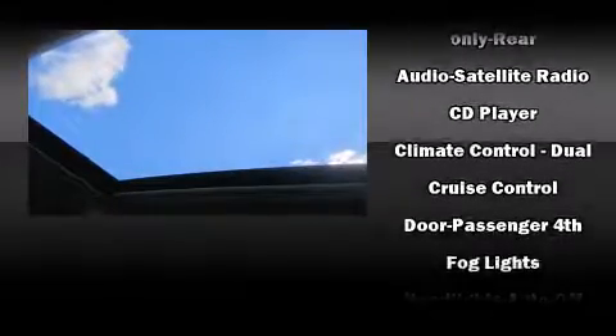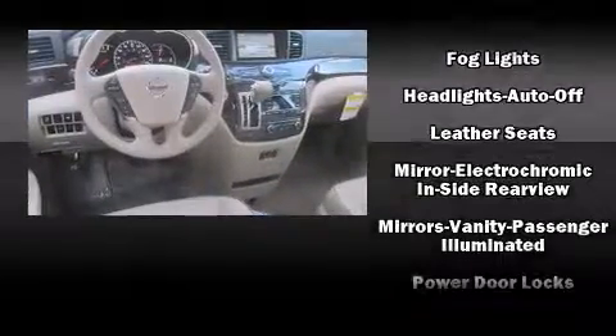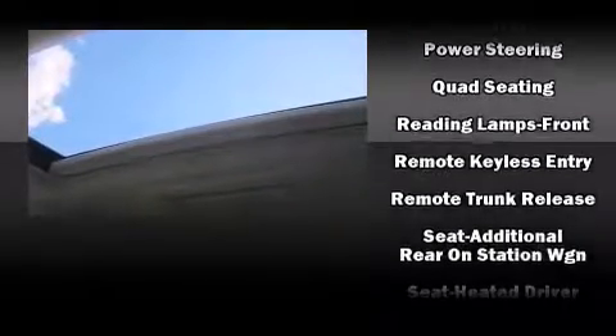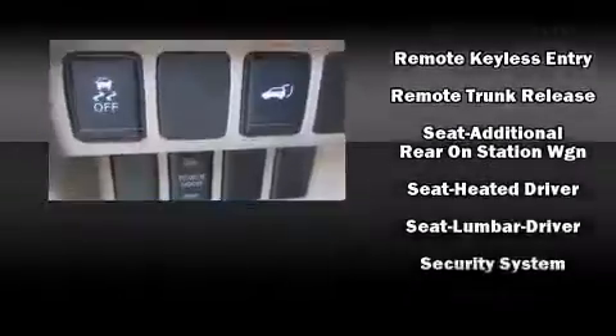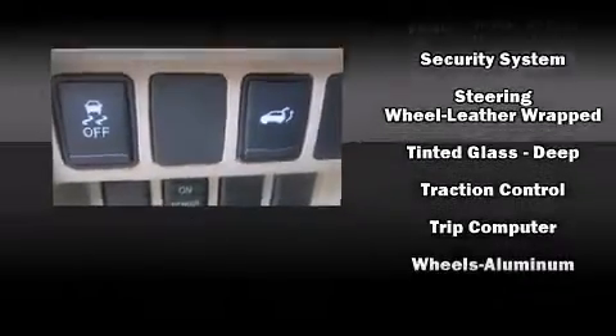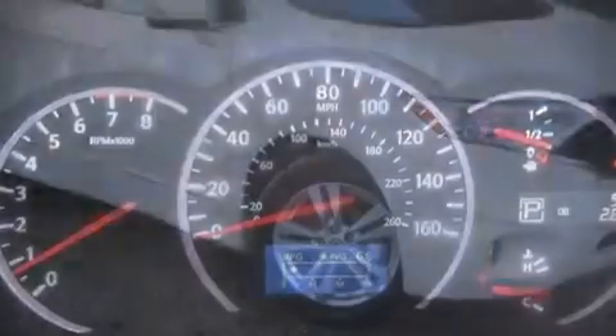Storage solutions are integrated throughout the interior, demonstrating thoughtful attention to detail. Nissan ensures the safety and security of its passengers with equipment such as dual front impact airbags, head curtain airbags, traction control, brake assist, anti-whiplash front head restraints, a security system, and four-wheel disc brakes with ABS.